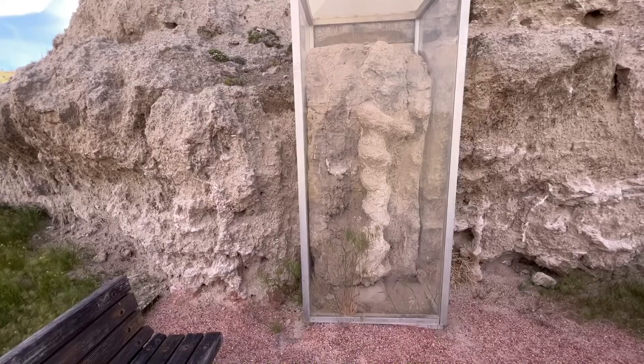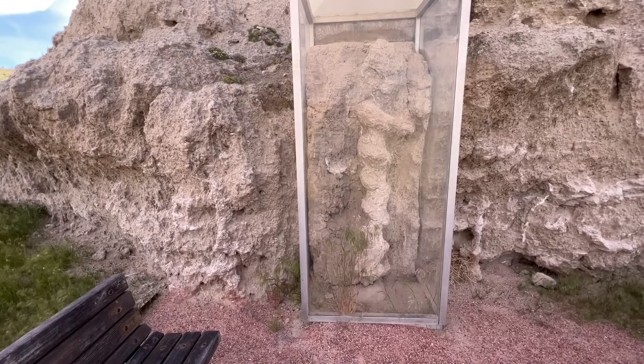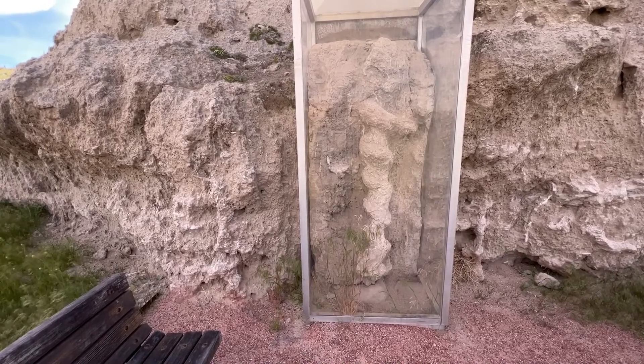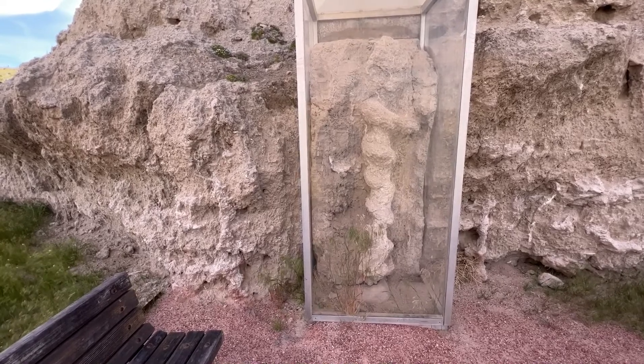And here's a genuine fossilized beaver burrow — ancient beaver burrow. And it's behind plexiglass. Regrettably, I left all my tools back in the van.